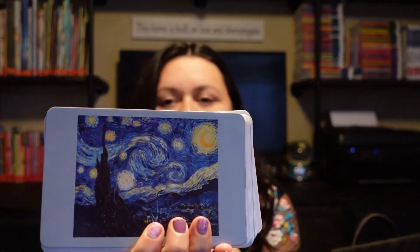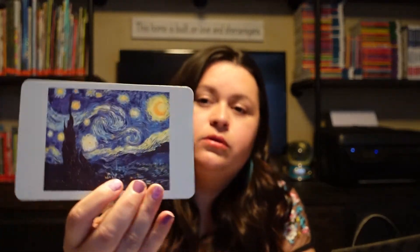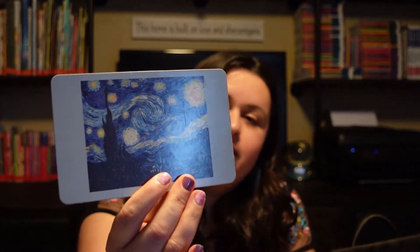The next thing we have is the Usborne Famous Painting Cards. These are really fun — my daughter's favorite painting, The Starry Night, is on the front. They give you a picture and then a whole bunch of information about the painting on the back.